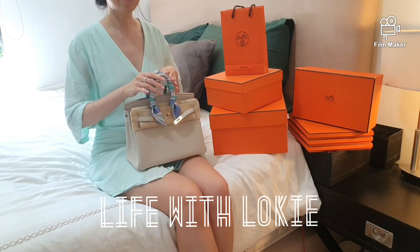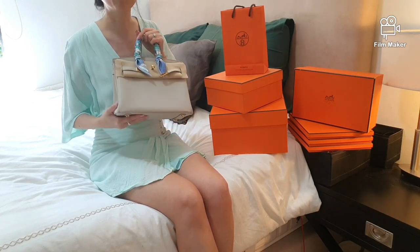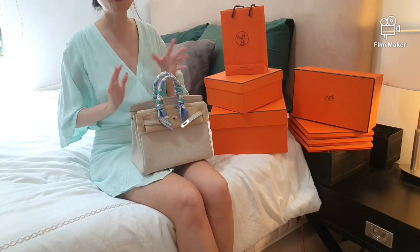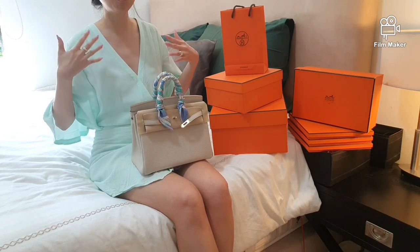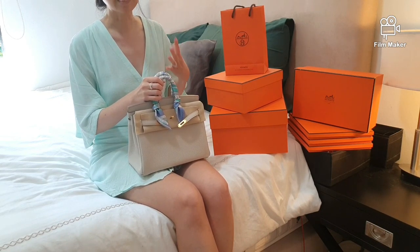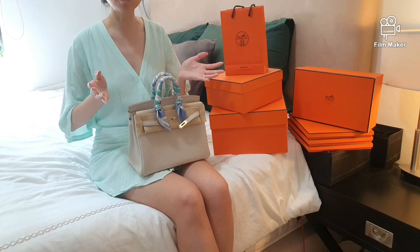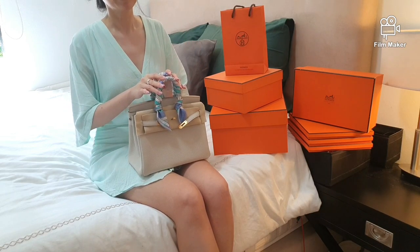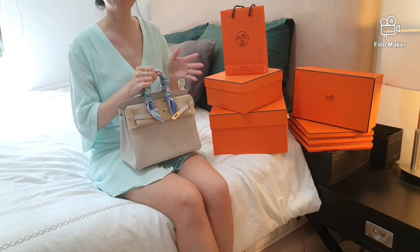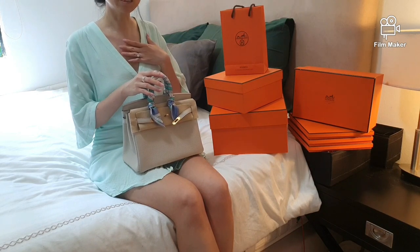Now that I have been there and done that, I can understand the anxiety and stress from getting the dream Hermès lottery appointment. It is a mixed feeling of both happiness with worry and self-doubt, and of course there will be so many thoughts running through your head. This may apply for ladies who are completely new to Hermès, and of course even to ladies who have shopped with the brand for a very long time.